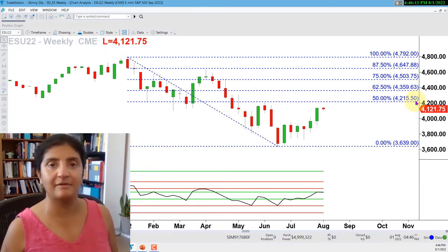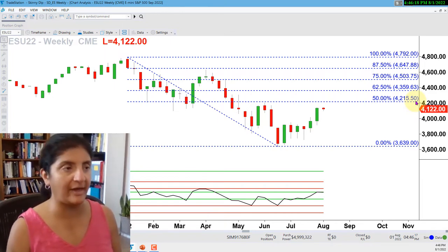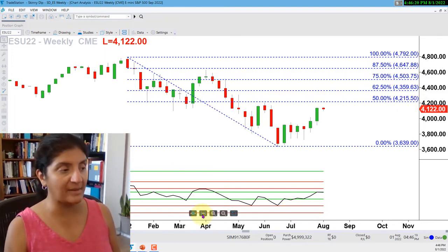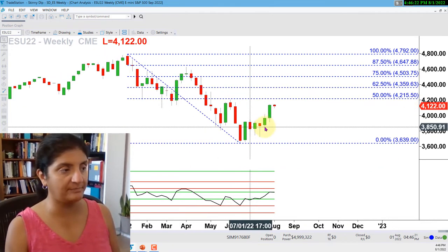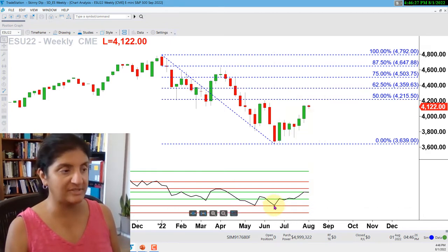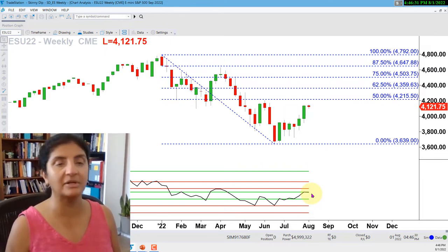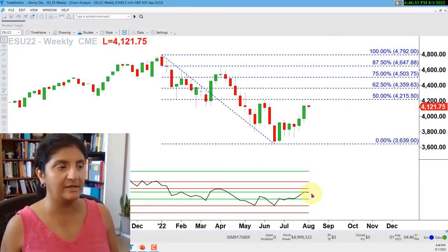As you go down in timeframes, that's when you start to see more potential twists and turns in the path ahead. On the RSI power zones on the weekly chart, you can see it has been recovering off of the low from mid to late June and it's kind of hovering at neutral - the middle of the RSI power zones - not really giving one indication one way or the other. So we'll see if we get more color on the daily chart.